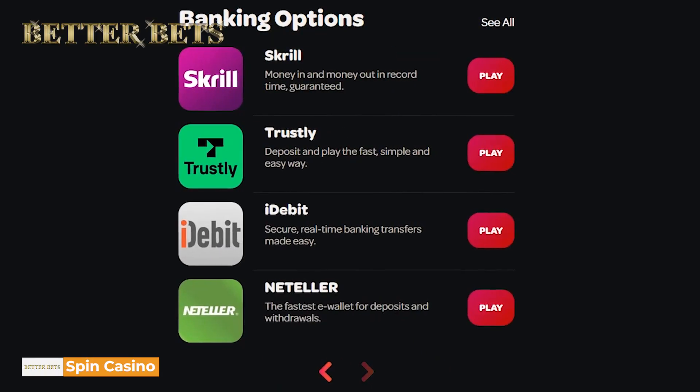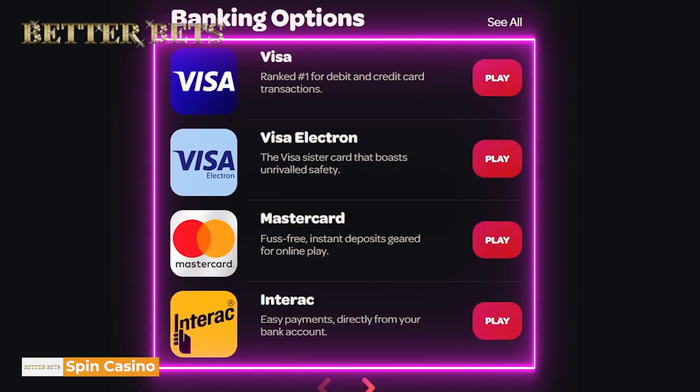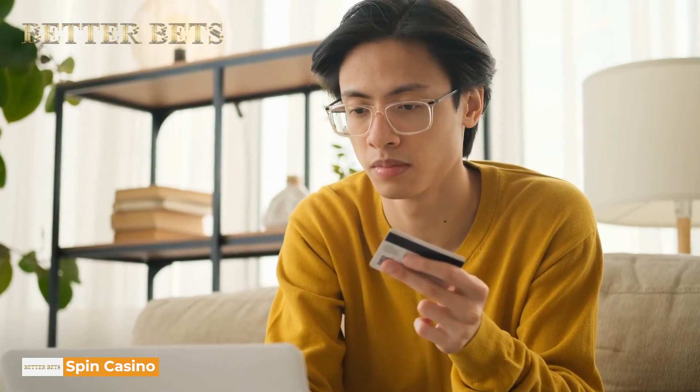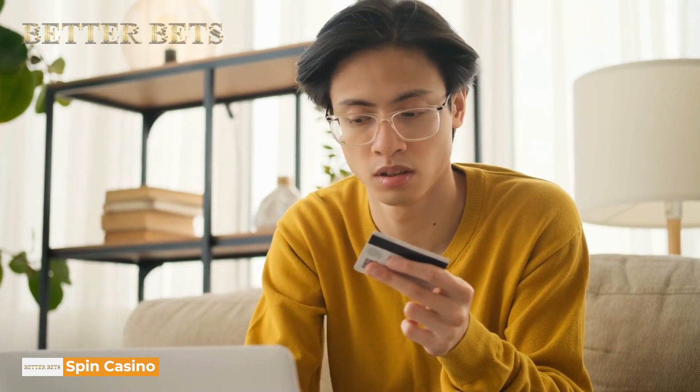These banking methods include Neteller, Visa, Skrill, Trustly, MasterCard, PaySafeCard, Visa Electron, Maestro, Interac, and more. Transactions with these portals in this casino are fast, secure, and cheap. This way, you can maximize your cash from withdrawals and deposits.